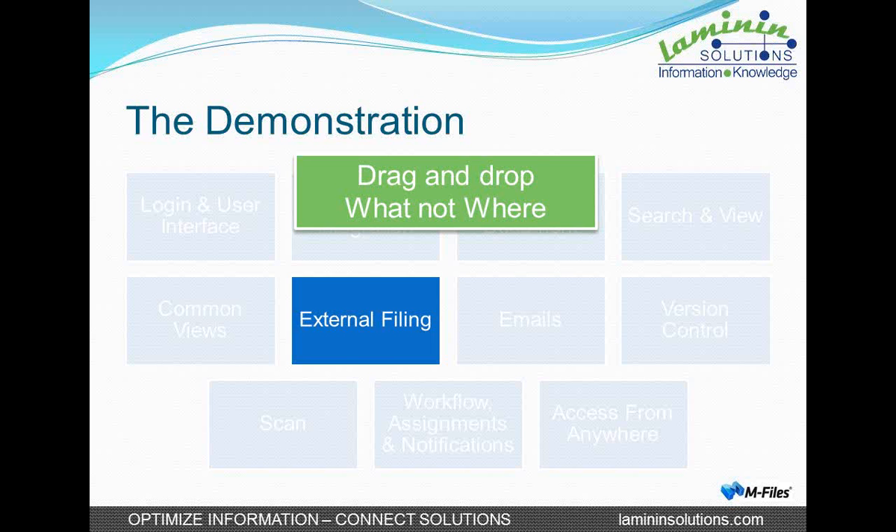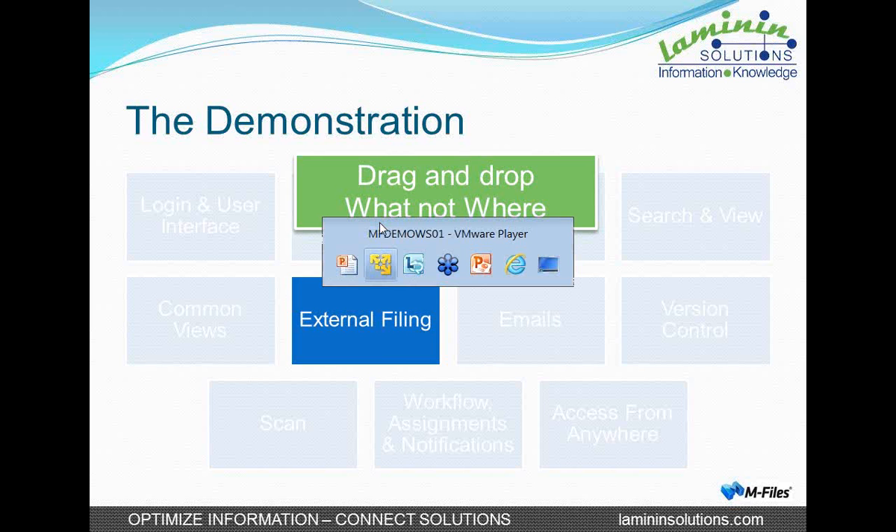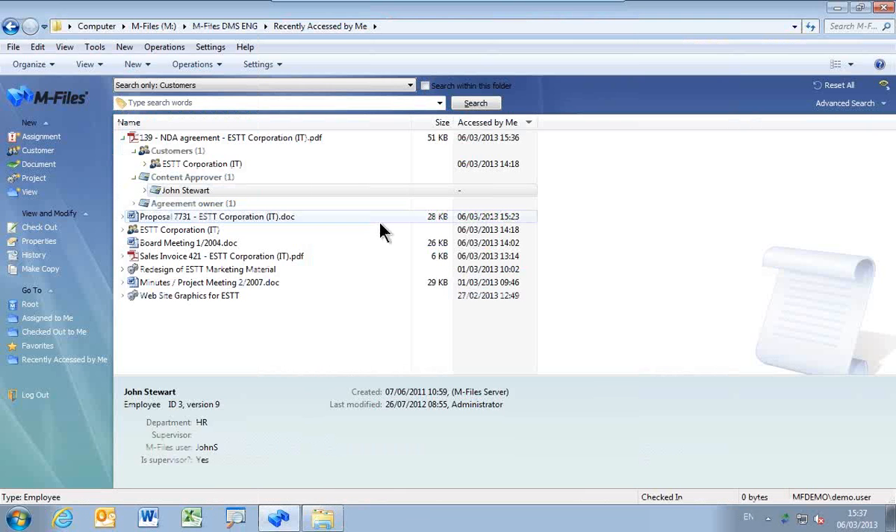I have illustrated the power of filing something from externally into M-Files — it is a situation of dragging and dropping. You don't need to know where you are going to file it, you don't need to navigate anywhere. You just need to know what you are filing and it does it automatically. If you do large-scale importing of documents, there are other tools to help in that process.